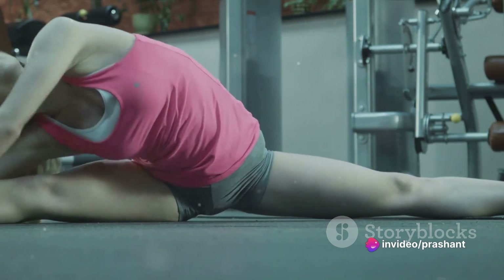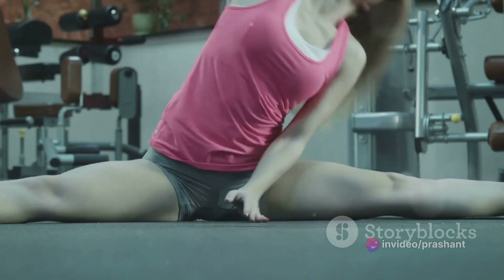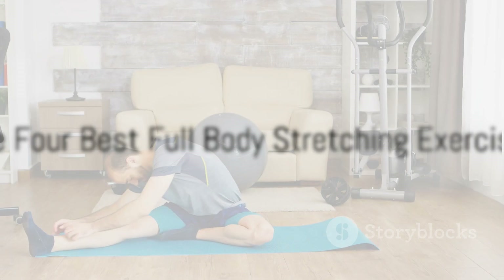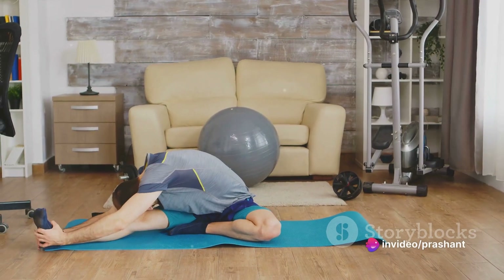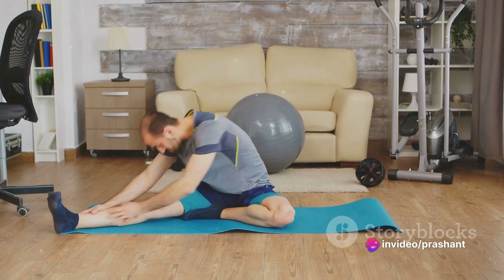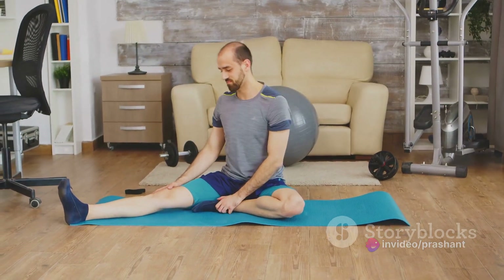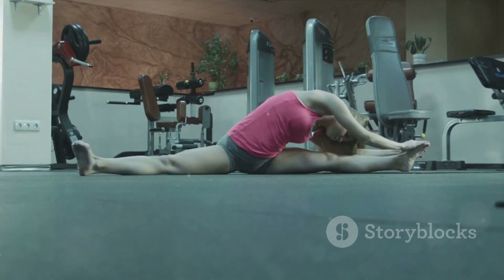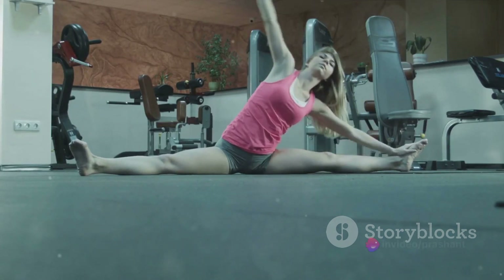Now, let's dive into four of the best full body stretching exercises you can incorporate into your daily routine. Let's start with the standing hamstring stretch. This is a fantastic exercise that not only stretches your hamstrings but also your lower back. Simply bend at your waist with your arms hanging down and try to touch your toes. Remember not to arch your back.